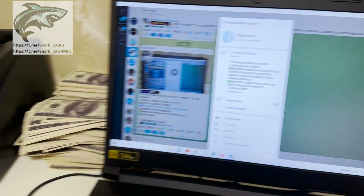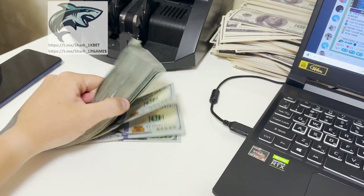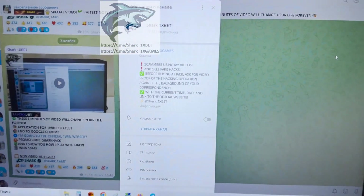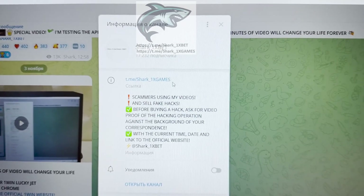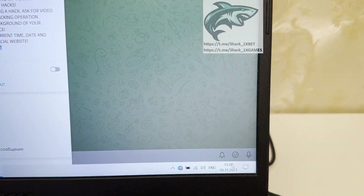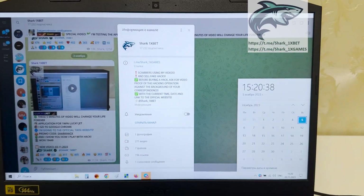Hello my dear friends, today I want to show you how to make money easy and fast. Do you want to make money like me, easy and fast? Today I show you how I make this amount for one day. shark1xgames is my official Telegram channel and shark1xbet is me. This is a real working hack, actual fresh date and fresh time: 5 November 23.